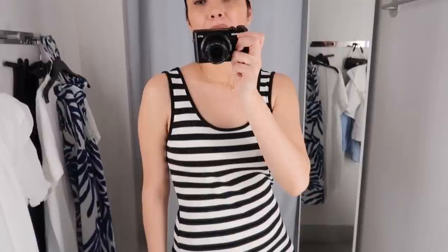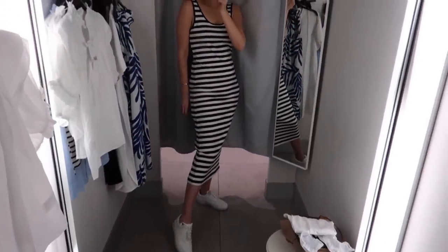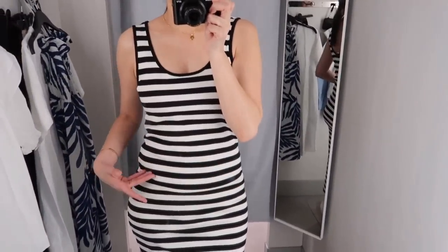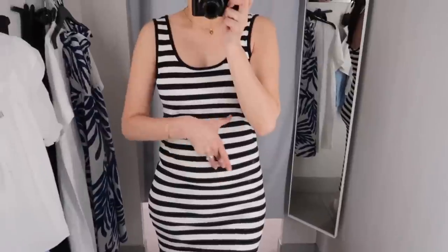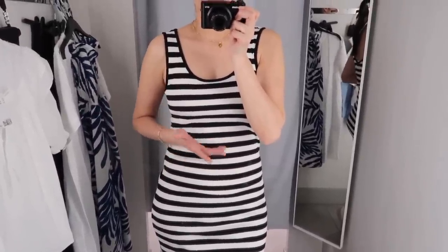Future me update: this dress with horizontal stripes is actually not flattering at all. The horizontal stripes make your belly look bigger and the bottom section is very unflattering. If you're self-conscious about your tummy, horizontal lines will give the illusion of more volume — so this is a no.